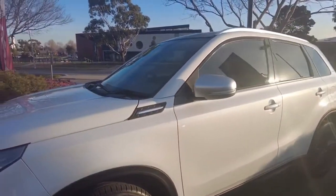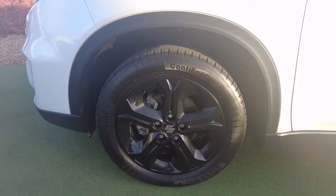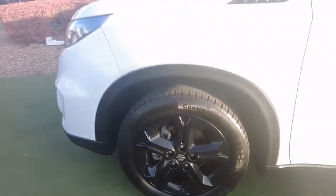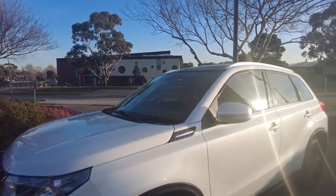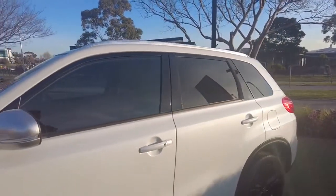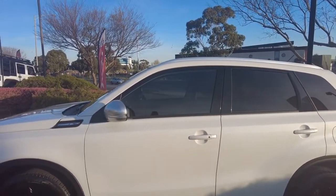Coming around here we have our first tyre on our left hand side — it is in our 17-inch rim size with a gloss black finish which just adds nicely to the car itself. We do have keyless entry in this vehicle as well, which we have two keys for, which is a nice addition.